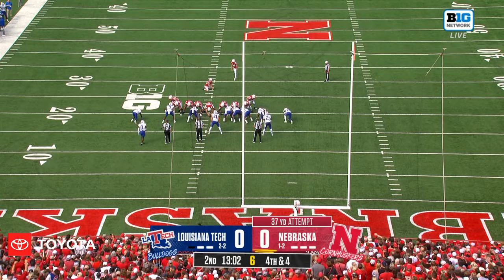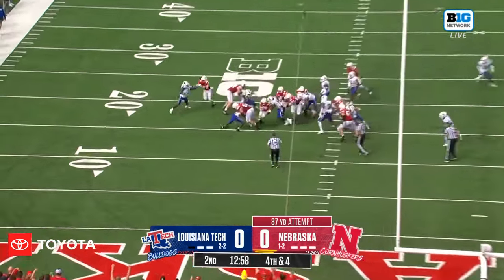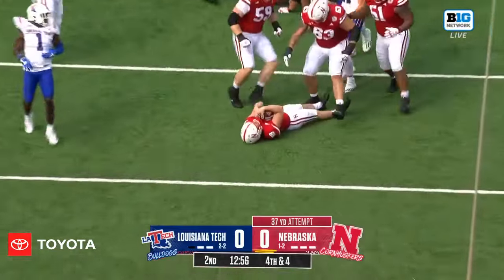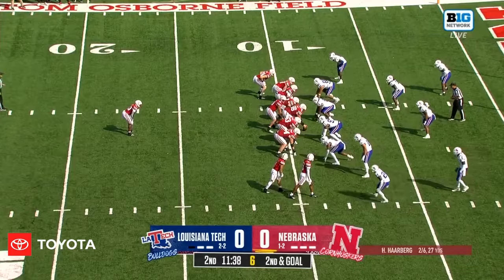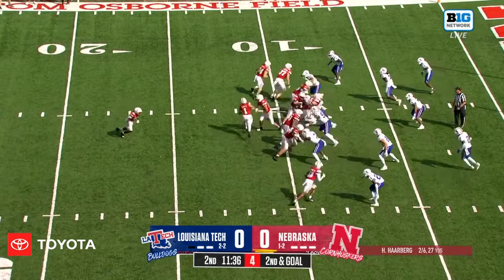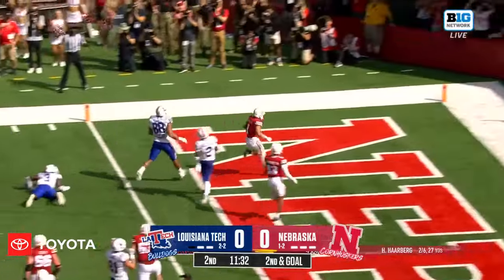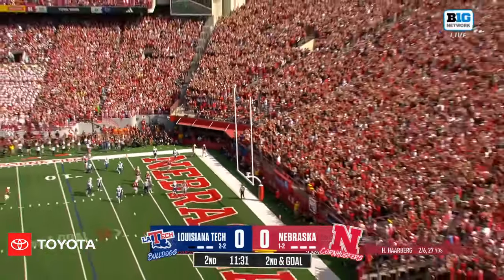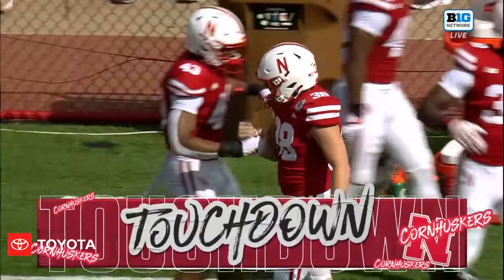Tristan Albano has gone one out of two on field goals this year — made from 27, missed from 45. There will be no field goal. It's a fake! Running the ball on a fake field goal, putting the Huskers in now second down and goal. And it's Billy Kemp running the ball and scoring. Cornhuskers on the board early in the second quarter.